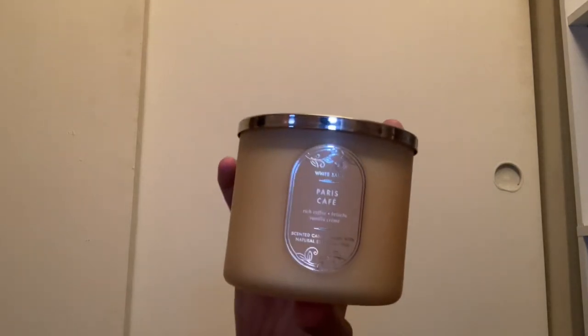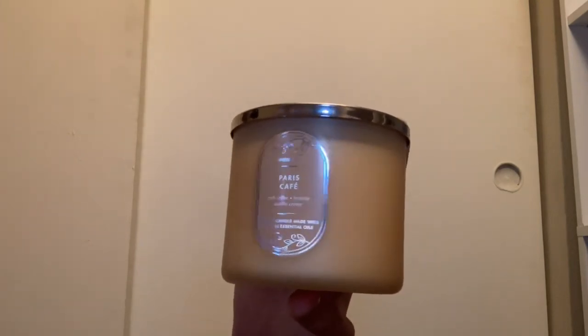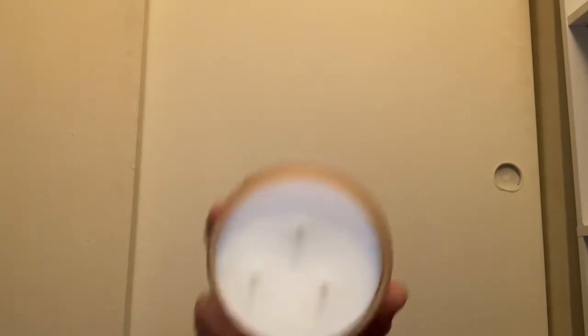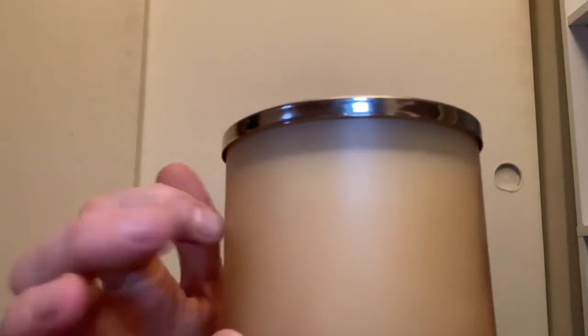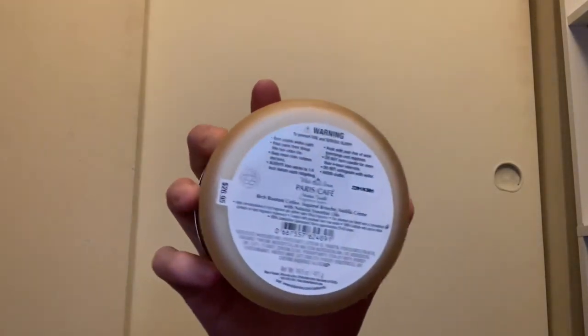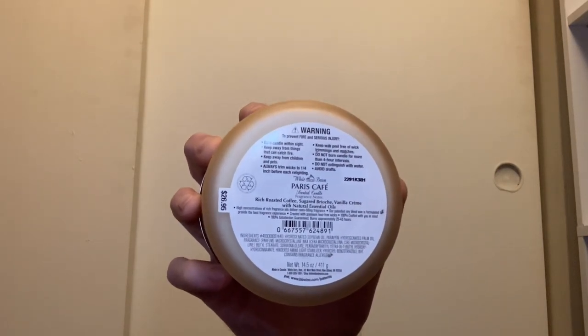Then I have the famous Paris Cafe. If you want a coffee candle, you have to get Paris Cafe — I think it comes out every year. This candle is absolutely amazing for coffee scent. It comes with white wax and a brown ombre effect on the jar. Scent notes are rich roasted coffee, sugared brioche, and vanilla cream — you get the sweet coffee and it smells so good.